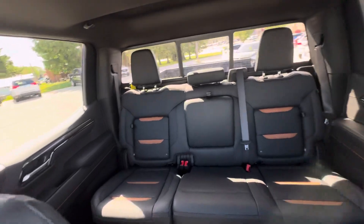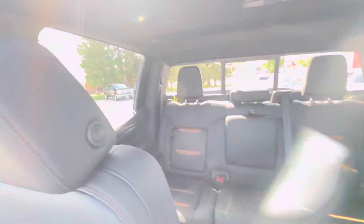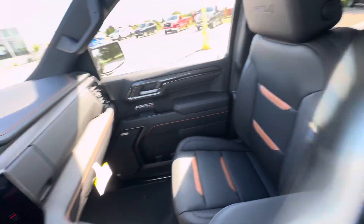This is what the interior of the seats look like. It is the Jet Black Halahari interior, and you do have the AT4 badging on the front headrests.